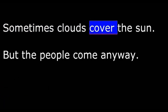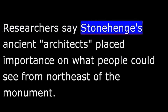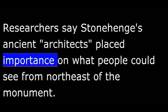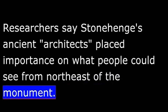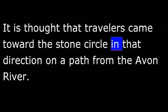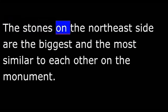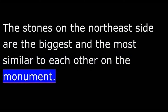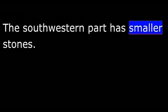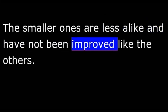Sometimes clouds cover the sun, but the people come anyway. Researchers say Stonehenge's ancient architects placed importance on what people could see from northeast of the monument. It is thought that travelers came toward the stone circle in that direction on a path from the Avon River. The pathway is one of Stonehenge's two avenues. The stones on the northeast side are the biggest and the most similar to each other on the monument. The southwestern part has smaller stones that are less alike and have not been improved like the others.